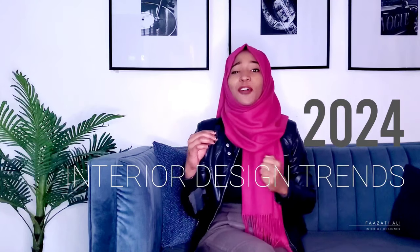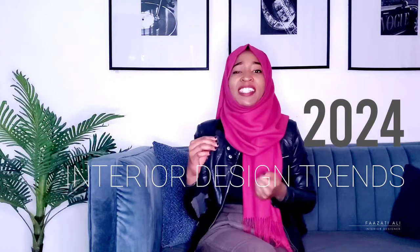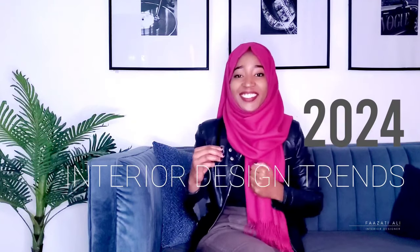Interior design trends 2024 are here and I can't wait to share with you guys. We get to see what we're going to be having a lot more often in spaces 2024 onwards, so let's get right into it.